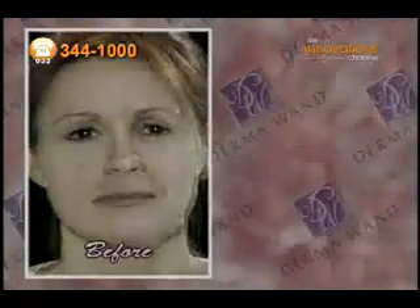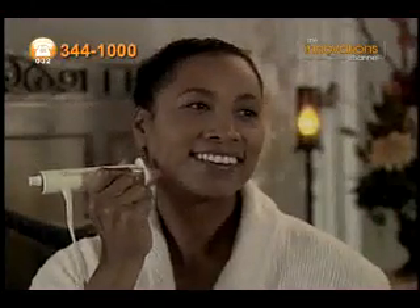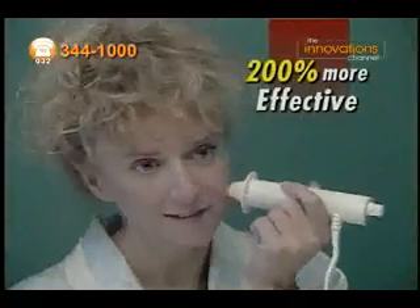And that's not all. You can even use DermalWand with your favourite facial cleansers and moisturisers. Clinical tests show that the DermalWand makes ordinary skincare products 200% more effective.